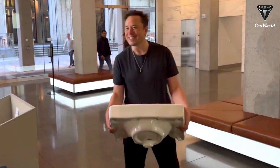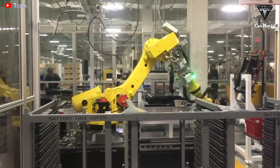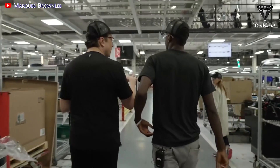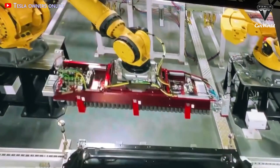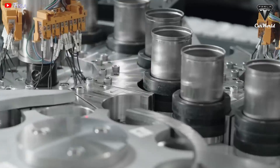CEO Elon Musk noted in the third quarter 2022 earnings call that the company's second-generation manufacturing equipment for the 4680 cells has been set up at the facility, especially since the factory is producing a brand-new Tesla Model Y with cylindrical battery cells and a structural battery pack. Musk stated: 'Our output of the 4680 is growing exponentially.'